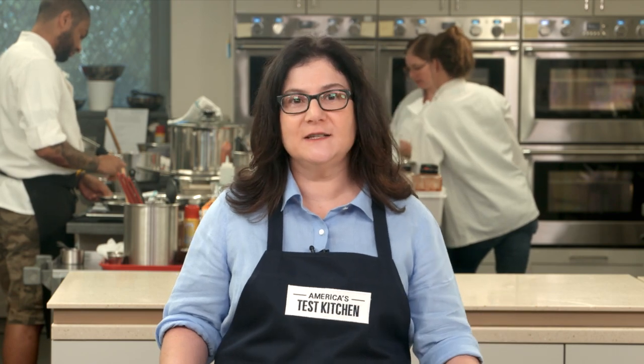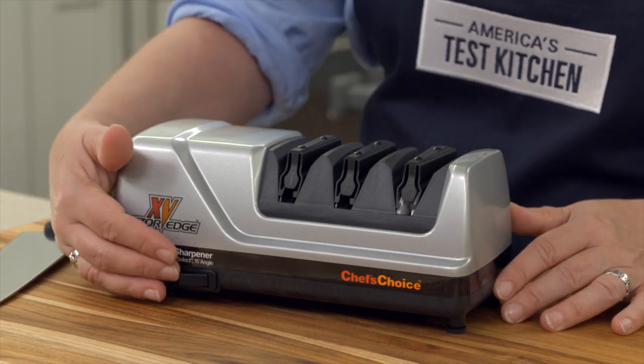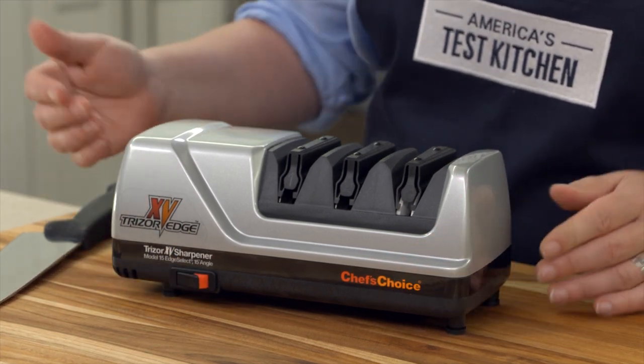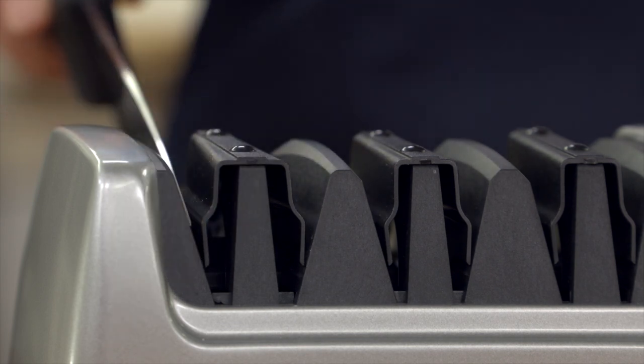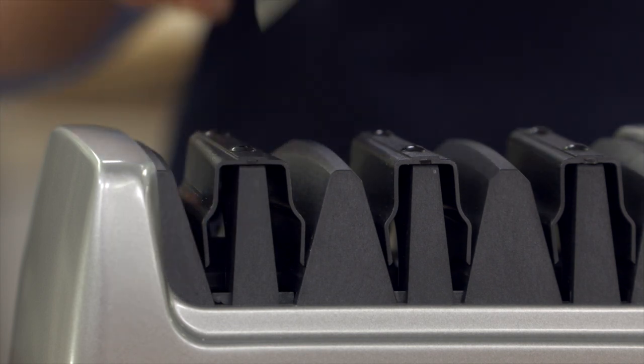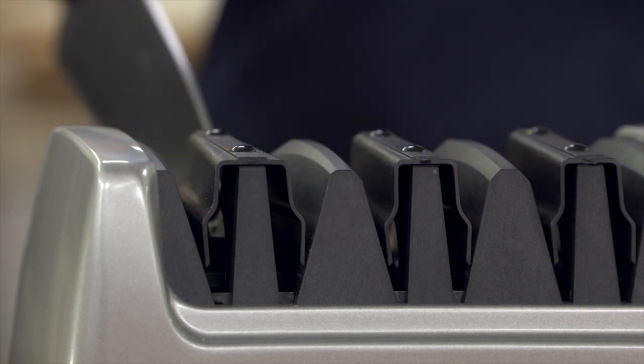Number 7 on our Top 10 Holiday Gift List is the Chef's Choice Trizor 15 Knife Sharpener. A truly sharp knife is the greatest gift to any home cook, and the Chef's Choice is the best knife sharpener we've found after testing a dozen different models. It's got diamond abrasives and a spring-loaded chamber that precisely and gently guides the blade. It consistently produced edges that were sharper than brand new knives from heel to tip.